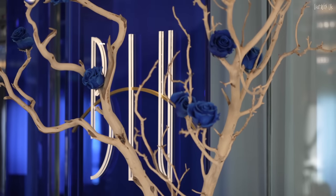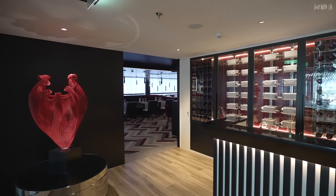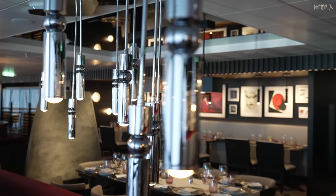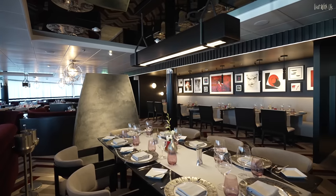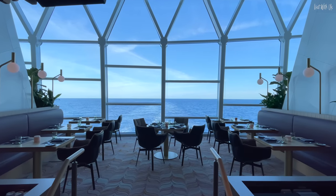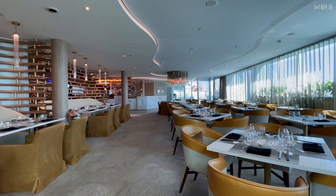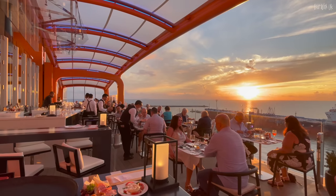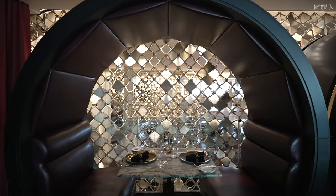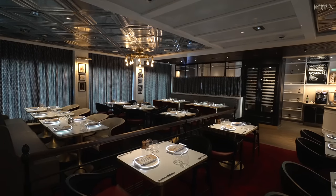Before we move on to premium dining, we were fortunate enough to be staying in suite class on board Celebrity Beyond, covering dining available only to aqua and suite class guests, including the exclusive Luminae and Blue restaurants, the Retreat Bar and the Retreat Lounge — but we won't cover them here; watch out for our Retreat and Suite Class Review. Celebrity Beyond has eight delicious premium options to tempt your wallet, and we're going to show you them all. Apologies for some footage being a bit flickery — the LED lighting in some venues frustrated my camera's shutter speed adjustments.